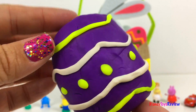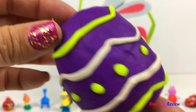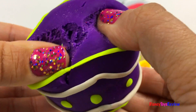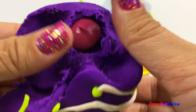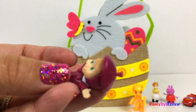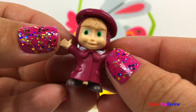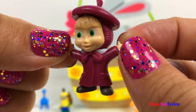Look, our last egg is purple with lines and dots. Who is inside? Aw, it's Masha! Yay, Masha!